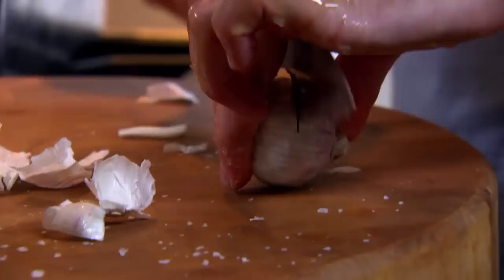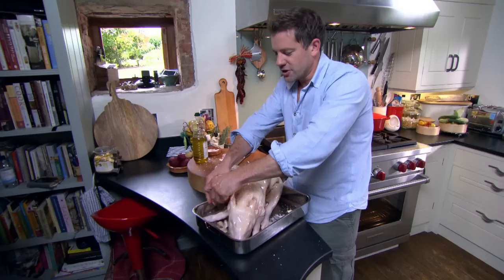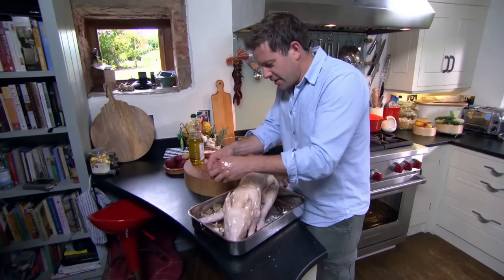Usually that time of the year the weather's pretty good, hence the idea of setting up lovely tables and trying to recreate that thing — you know, when you're on holiday and you have lovely big tables groaning with food and wine and stuff like that. It's just a nice excuse, really.